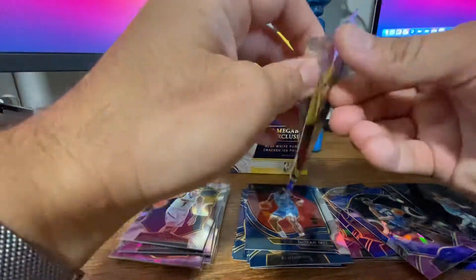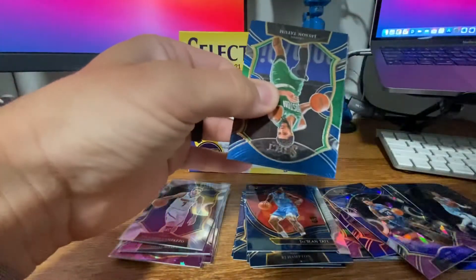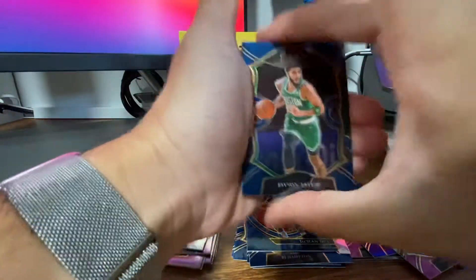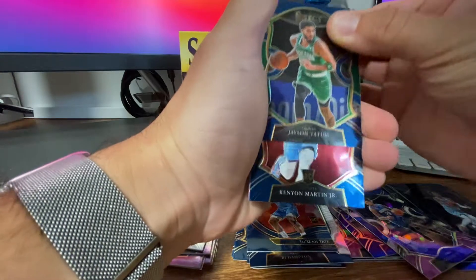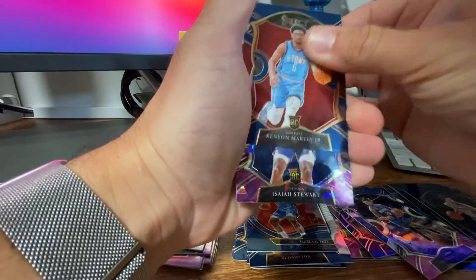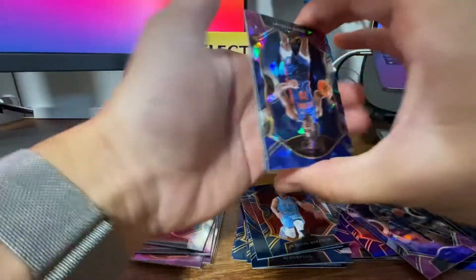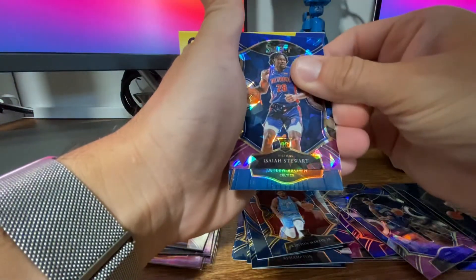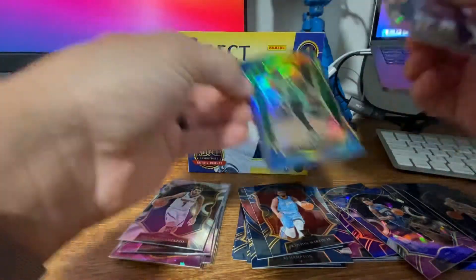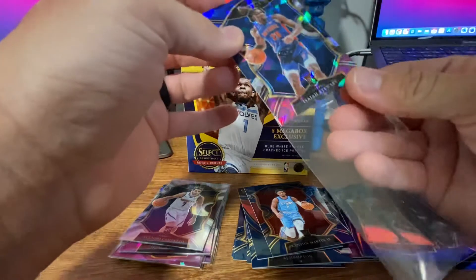Let's see if we get some last pack magic. Got Tatum on the front. Kenyon Martin Jr. Our Cracked Ice is Isaiah Stewart — so not the one we were looking for. And then on the back, looks like we got a silver. Jaylen Brown. So again, not exactly what you want to find.